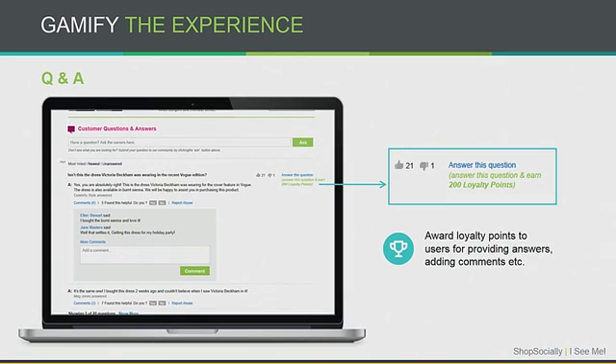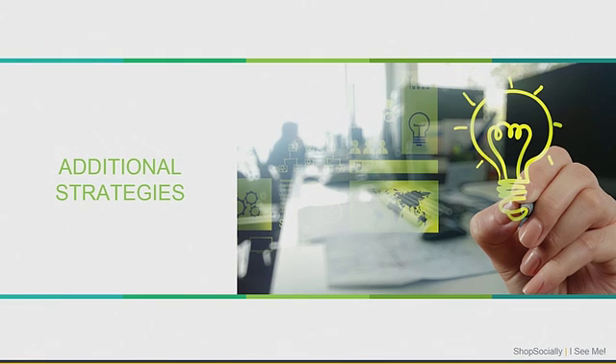Similarly, for answering questions — because users are helping other customers by answering Q&A — you can show appreciation by rewarding them loyalty points. If you gamify the experience and let users earn loyalty points or some other incentive, you can significantly increase participation in your existing strategies as well.